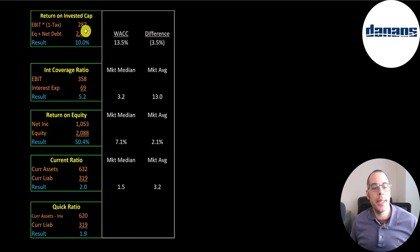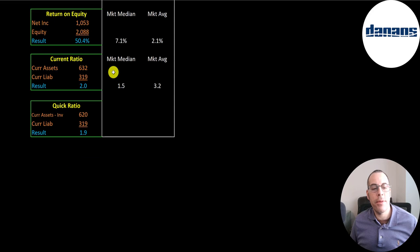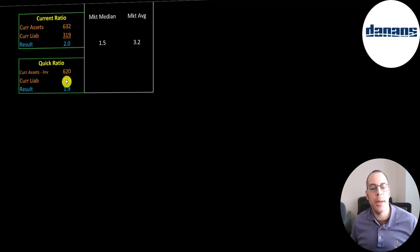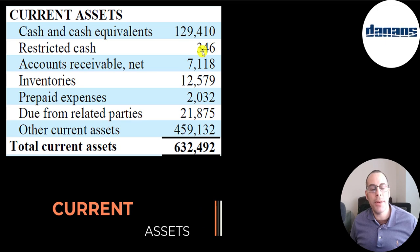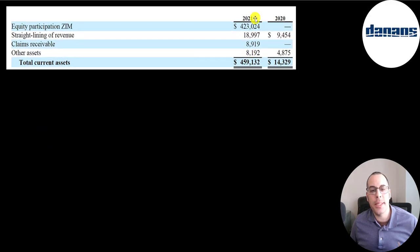Their return on invested capital is 10%. They can cover interest payments with operating income more than five times. They have a strong ROE of 50% — net income over equity. They can cover current liabilities with current assets two times, and quick ratio is 1.9. Current assets include $129 million of cash, $7.1 million of accounts receivables, $12.6 million of inventory, $2 million of prepaid expenses, $22 million of money due to them, and $459 million of other — most of which is Zim stock.